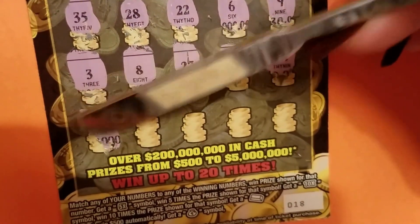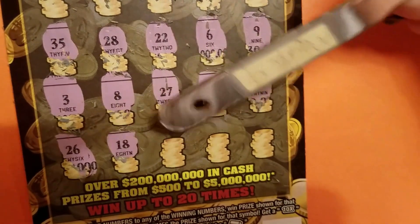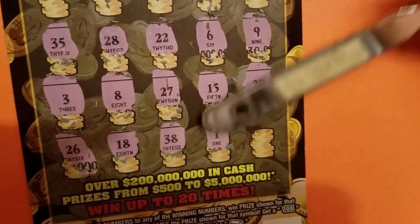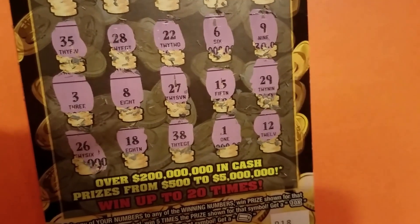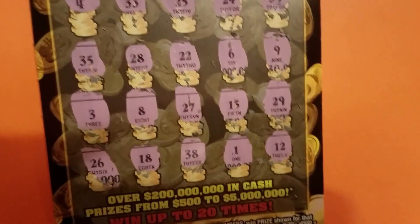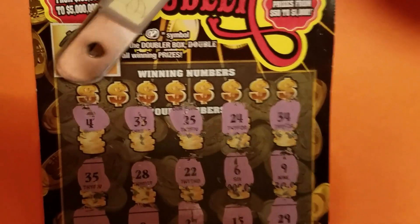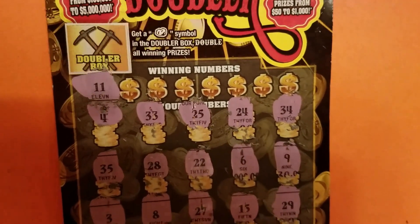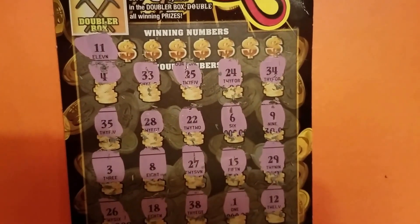No duplicates yet. $26, $18, $38, $1, and $12. Okay, so I didn't get any symbols, so let's go. Take a deep breath. Okay, so I have 11. Let's see, do we have an 11?